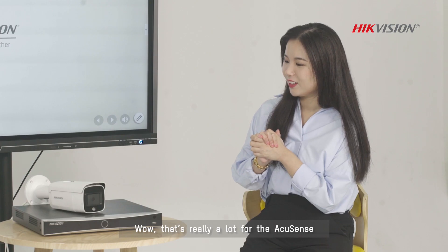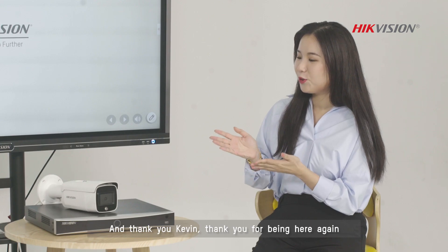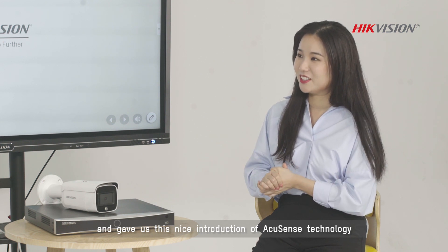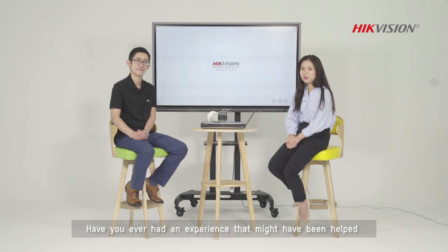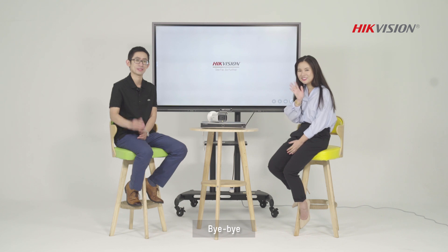Wow, that's really a lot for the AccuSense. Thank you, Kevin. Thank you for being here again and giving us this nice introduction of AccuSense technology. Have you ever had an experience that might have been helped with AccuSense technology benefits? Tell us your stories and let's talk about it. Bye-bye. Bye.